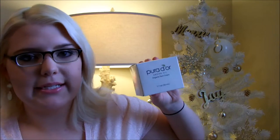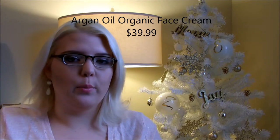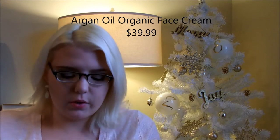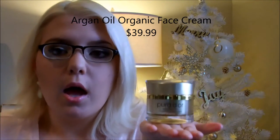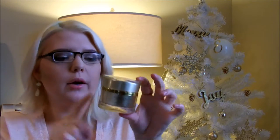The last product I received was the Argan Oil Organic Face Cream — 1.7 fluid ounces. I was really shocked when I opened it because I didn't pay much attention to the product description, I just saw the title and wanted to try it. This is a really, really prestige-looking face cream. I would expect to go to Macy's and spend $120 for something like this. It's got a nice resin cast around the jar and a pretty gold band around it. It retails for $39.99.